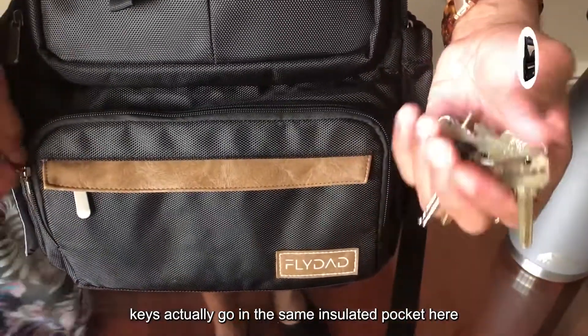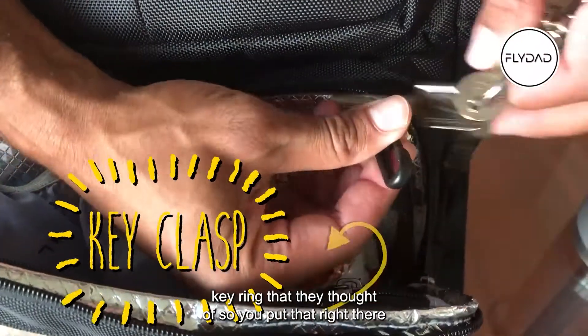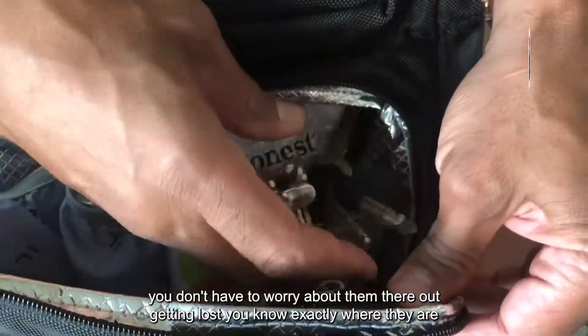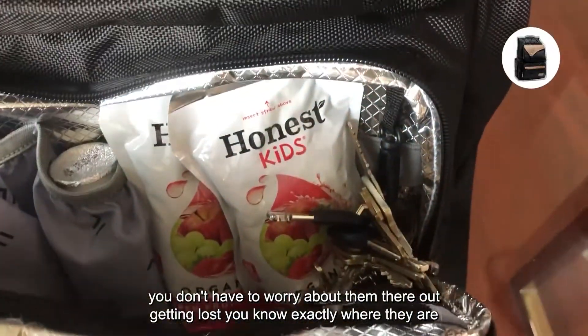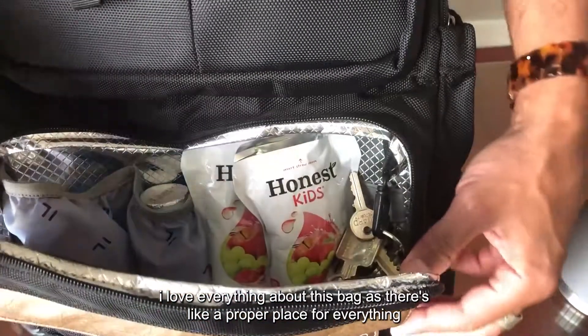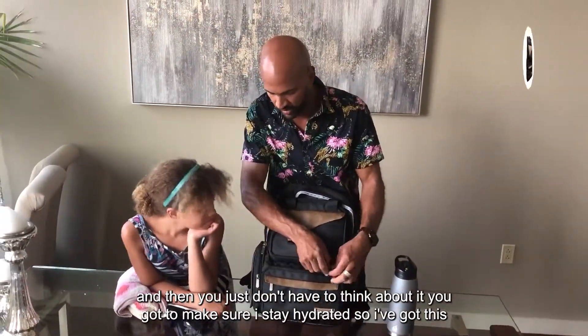Keys actually go in the same insulated pocket — there's a key ring built right in so you can put that right there. You don't have to worry about them falling out or getting lost; you know exactly where they are. I love how this bag has a proper place for everything, and then you just don't have to think about it.